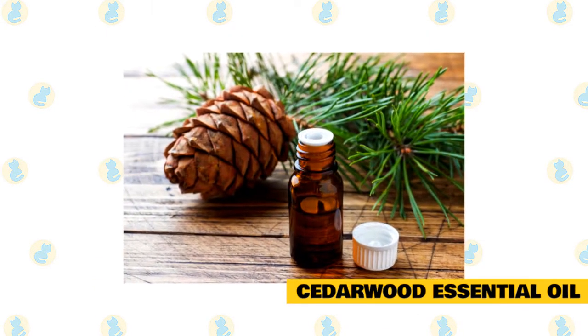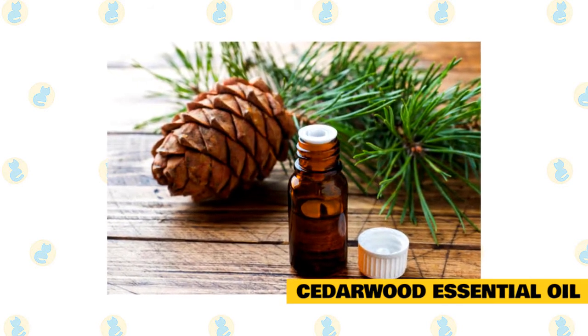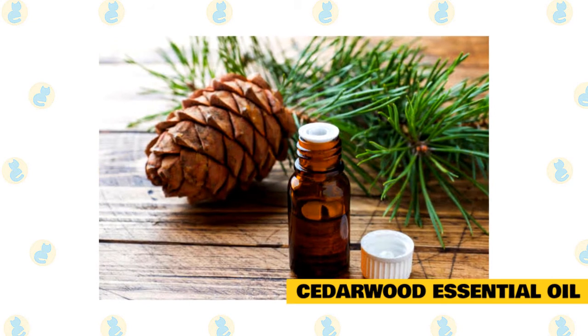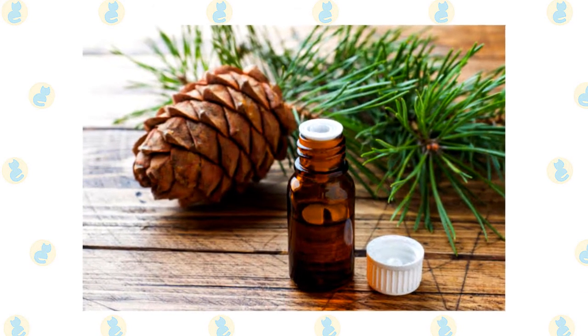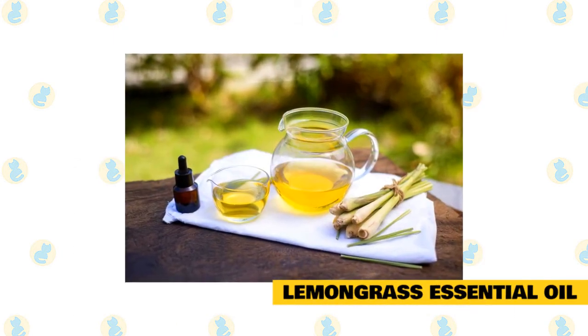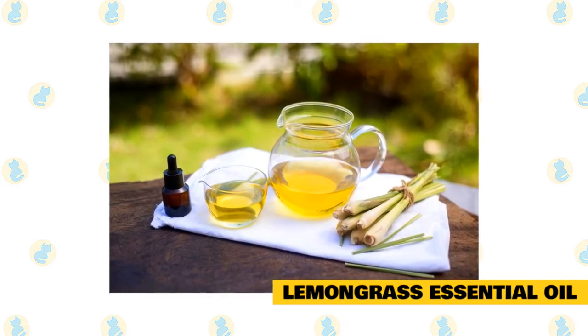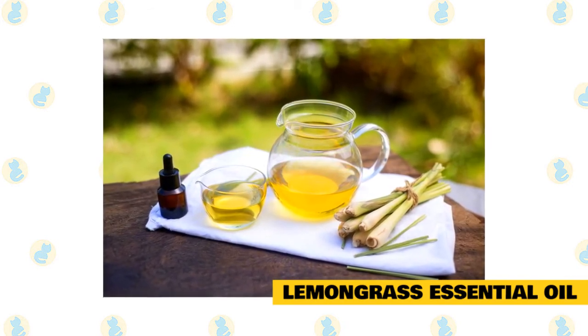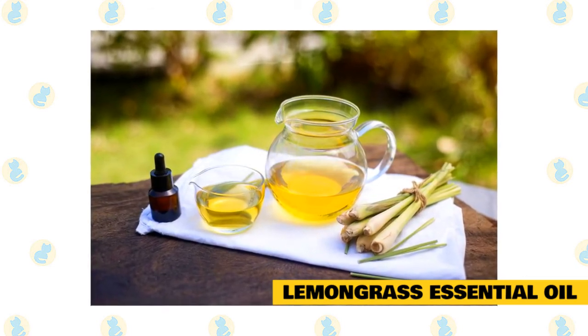Cedarwood essential oil: cedarwood oil is a great essential oil to use against fleas on cats. It has a woodsy smell that many cats like and also helps to repel fleas. It can be used in combination with other oils or by itself. Lemongrass essential oil: lemongrass oil is another essential oil that helps to repel fleas on cats while also soothing the skin. It's a great choice for naturally repelling both ticks and fleas, which are often found together in climates where they thrive.